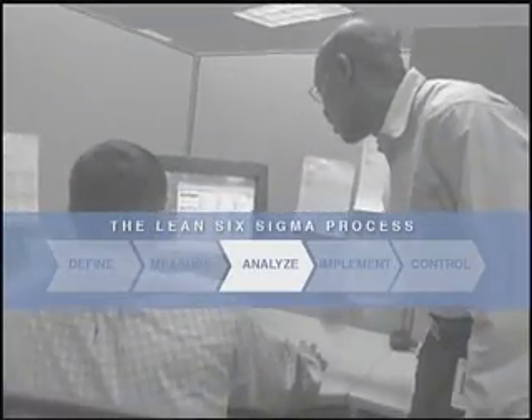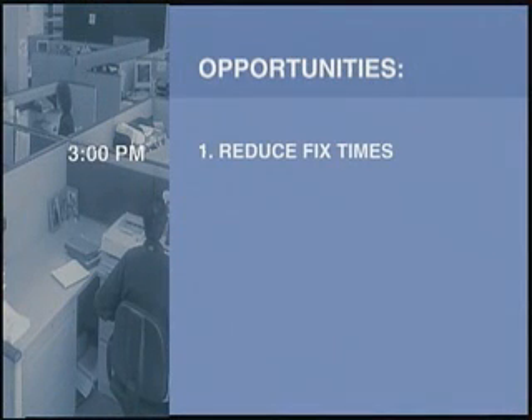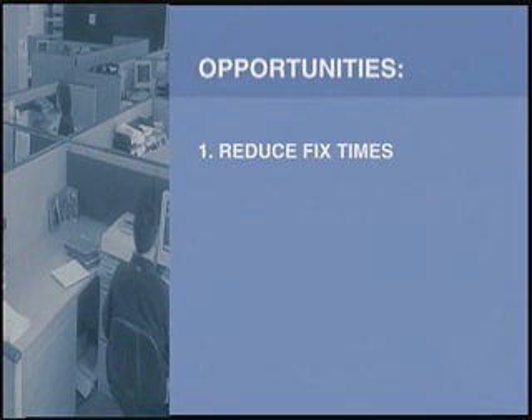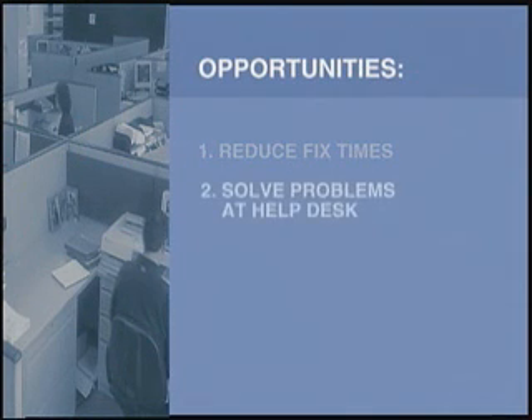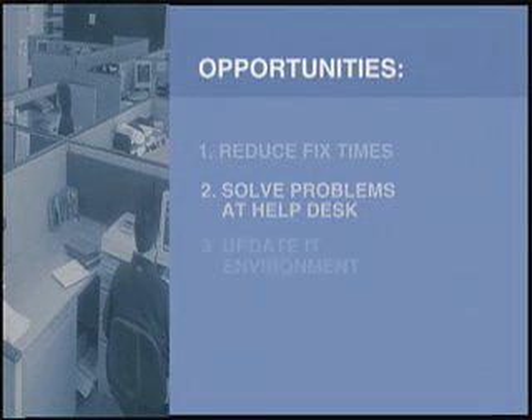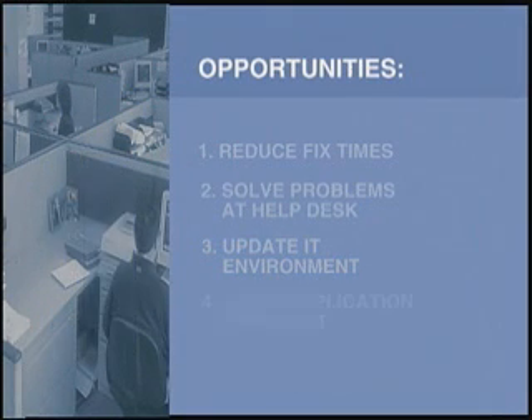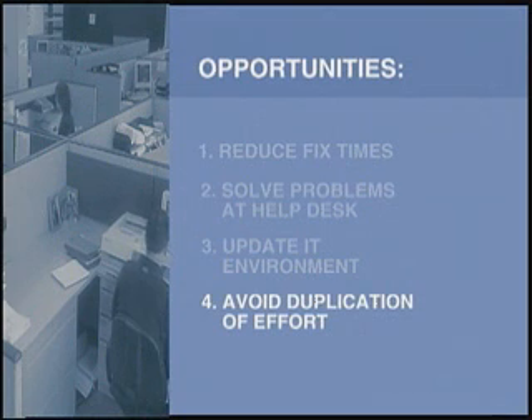Careful analysis of the data revealed a number of hidden opportunities for improvement. Reducing average fix times to six hours or less would significantly improve customer satisfaction. Solving problems at the help desk instead of at the desk-side, which accounted for 45% of the volume, would reduce the cost of a ticket by 80%. Updating the IT environment from Windows 95 and standardizing from four systems to a single operating system would reduce ticket volume by 10%. Avoiding duplication of effort between Xerox and another service provider would also reduce costs.